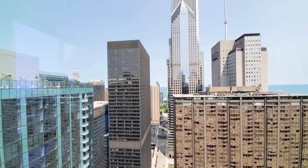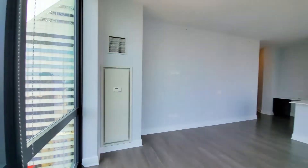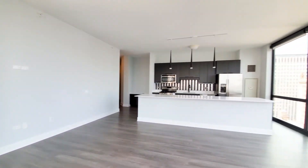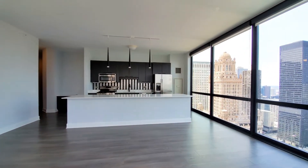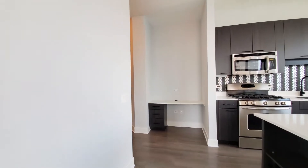Terrific location. Steps from Michigan Avenue, close to public transit, the theater district, dining, shops, restaurants — you name it. It's a great room. The built-in is a very nice touch.